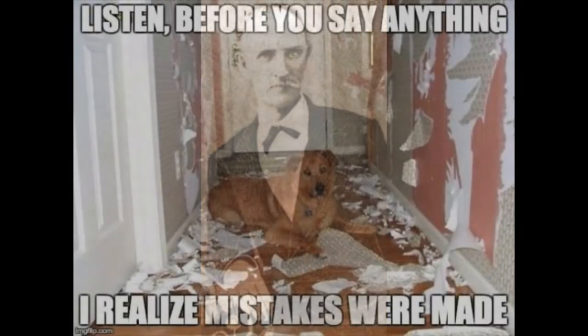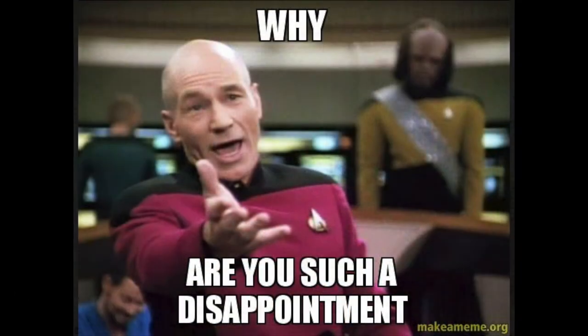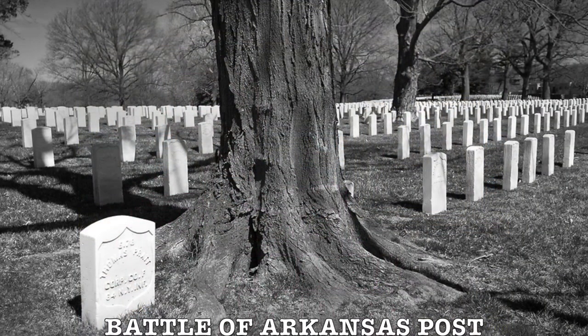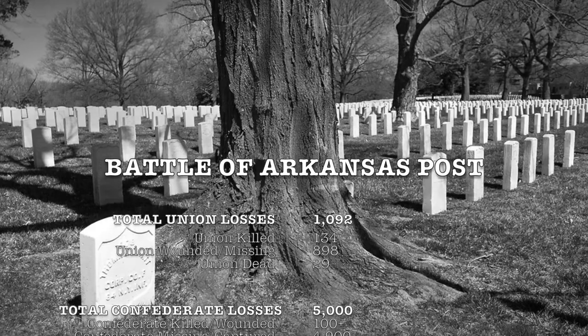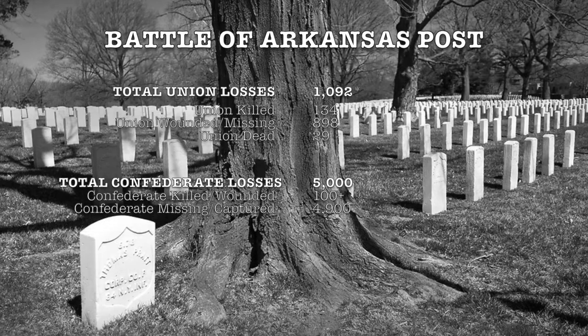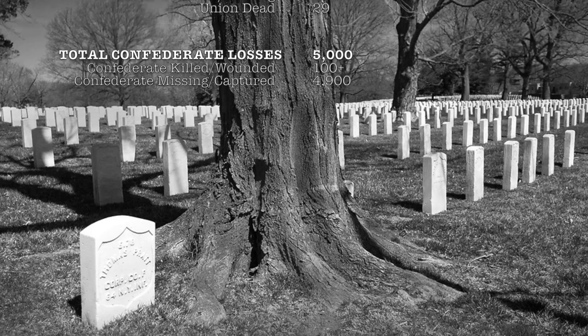This was more than a quarter of all Confederate troops stationed in Arkansas, and the biggest surrender of the Confederacy west of the Mississippi until 1865. Estimated losses were 1,092 Union soldiers, including 134 killed, 898 wounded, and 29 missing. The Confederates suffered approximately 5,000 soldiers lost, including more than 100 killed and wounded, with the rest captured or missing.